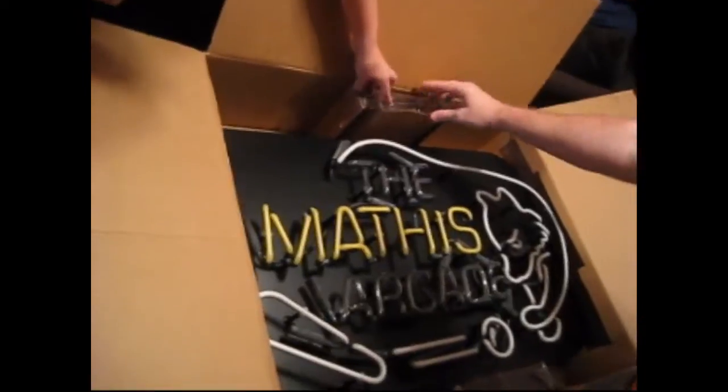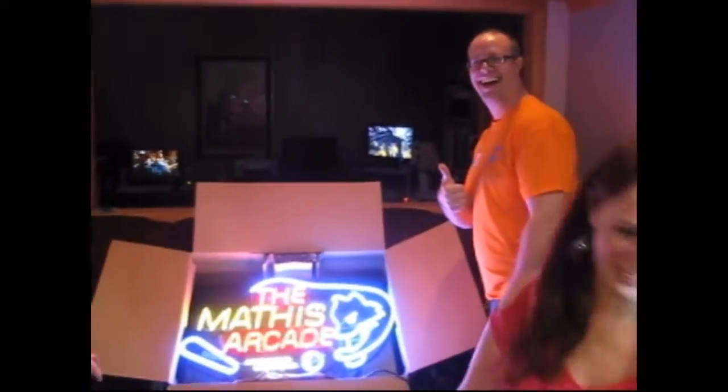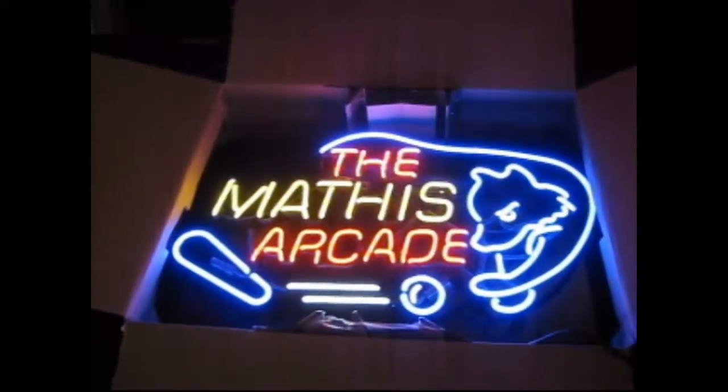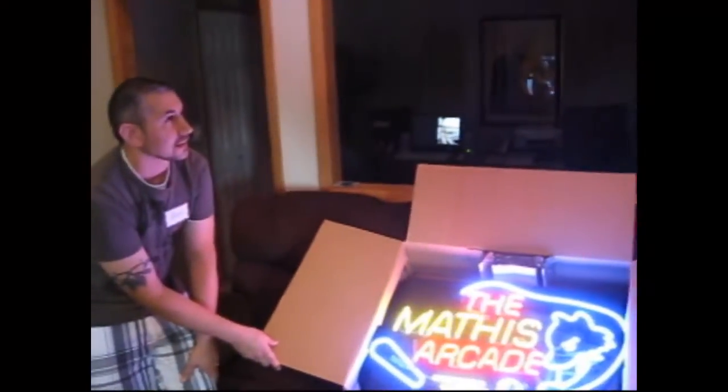There's a cord down at the bottom here. He's ready to plug in. So everybody has to get some pictures. That's fantastic. And the credit goes to Ryan — yes, Ryan!